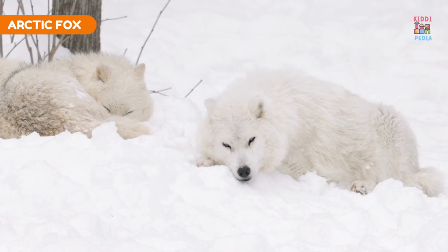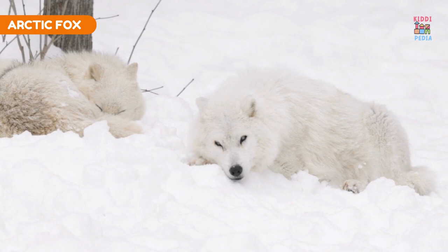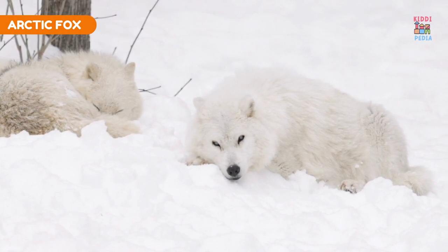Arctic fox. Arctic foxes change their fur color with the seasons, having a white coat in winter for camouflage.